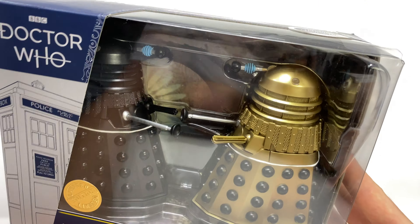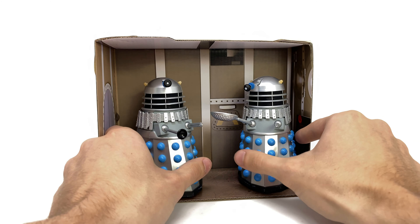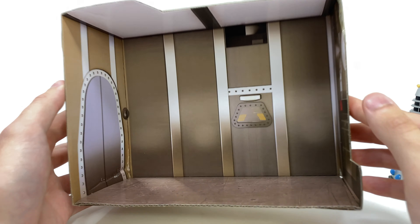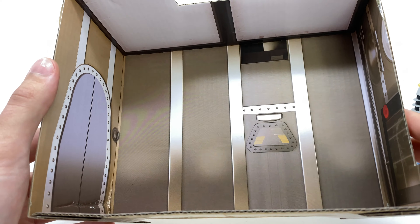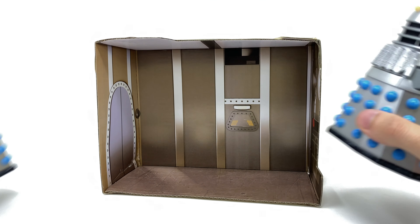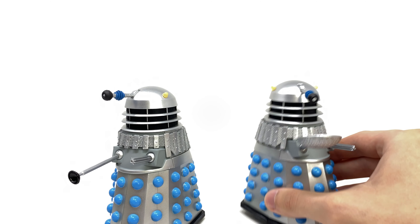Without further ado let's crack these open and take a closer look. To kick start things off we'll take a look at the Power of the Daleks collector set - these guys look fantastic. Setting them aside, we get a really nice graphic included in the box. The detailing on that is excellent, and for those who wish to display this within their Doctor Who collection or use it for photography it's going to be really handy. The Daleks look excellent placed inside here.